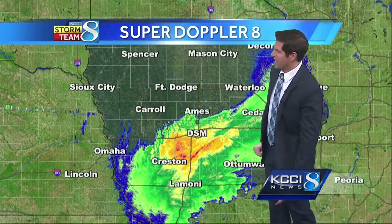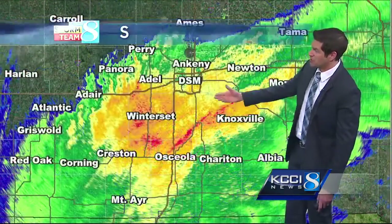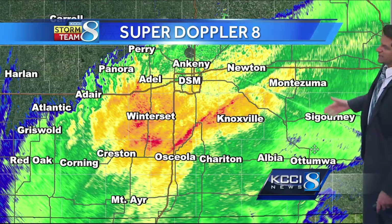Wet start for us mainly south of Interstate 80, with some steady rainfall down towards Creston, Lamoni, even Osceola, to Knoxville getting some of the heavier rainfall right now. Winterset is under the rain right now, even out towards Montezuma and Sigourney getting some light rain.